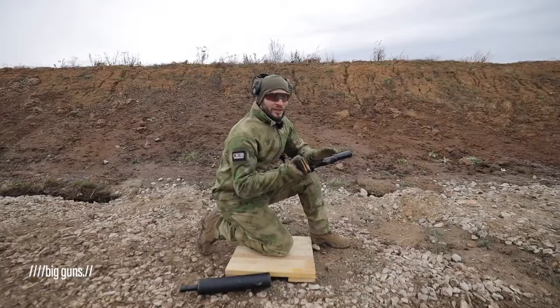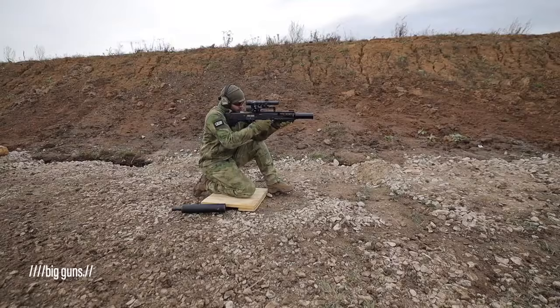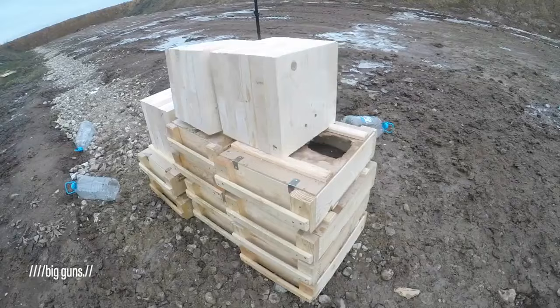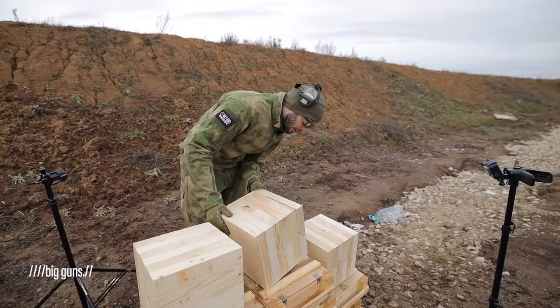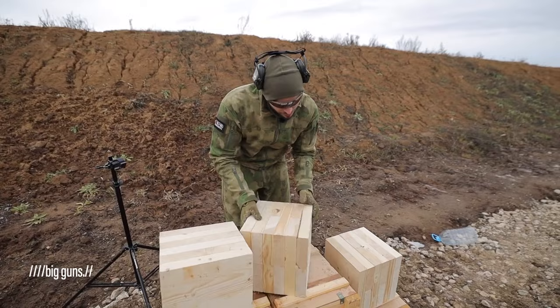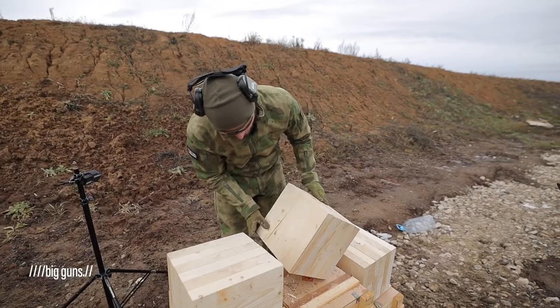We continue our test with only two rounds now — the armor-piercing one and the subsonic one. Here are two entry holes and two exit holes on the other side. However, with the second block, we have two entry holes but no exit ones on this side — the back board peeled off, and both rounds are lodged somewhere inside. It seems the subsonic round is visible somewhere in there, but the armor-piercing one is harder to locate.